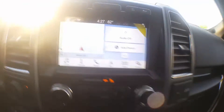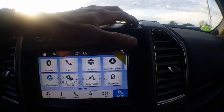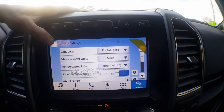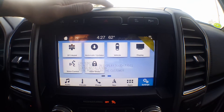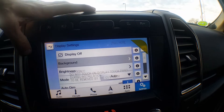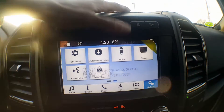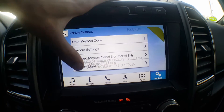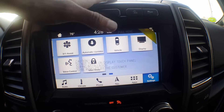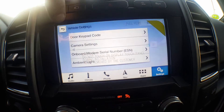There's that, and then of course you have Sync 3 — this should be Sync 3.2, the most recent version of Sync 3. I'm going to give you all the updated features, which are Apple CarPlay, Android Auto, Ford Pass Connect, and the hotspot. On this one you can actually adjust the background brightness, turn the display off, mode auto dim, and all that stuff.